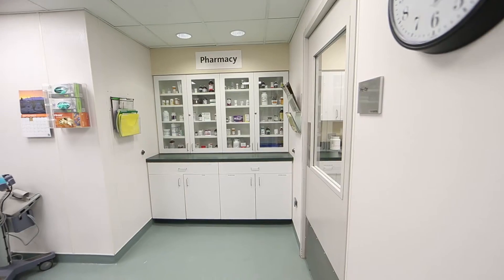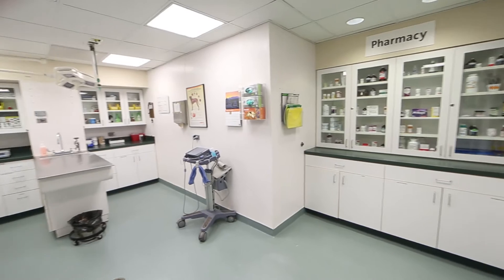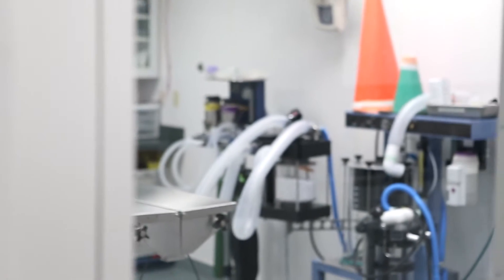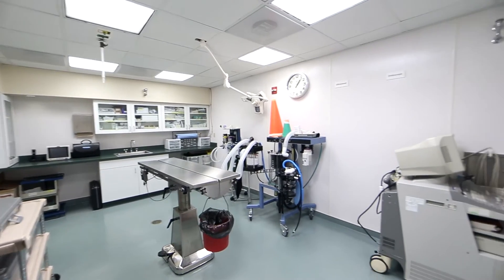Right now we're in our animal hospital. Our hospital is made up of our treatment area, similar to what you'd see at a veterinarian you take your dog or cat to. We also have a surgical suite and an ICU, and then we also have laboratory facilities as well in our hospital.